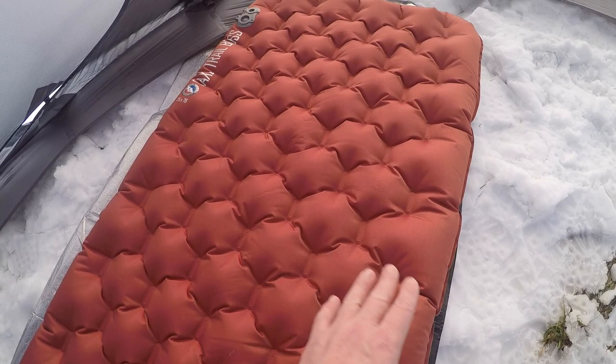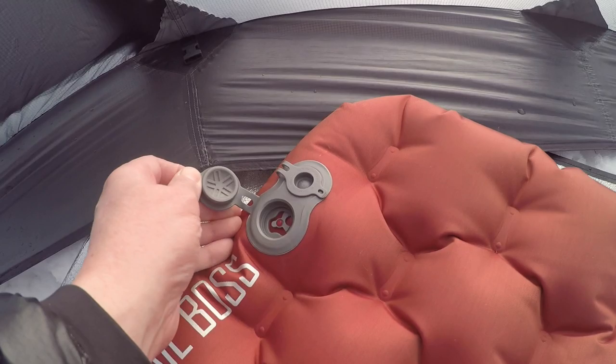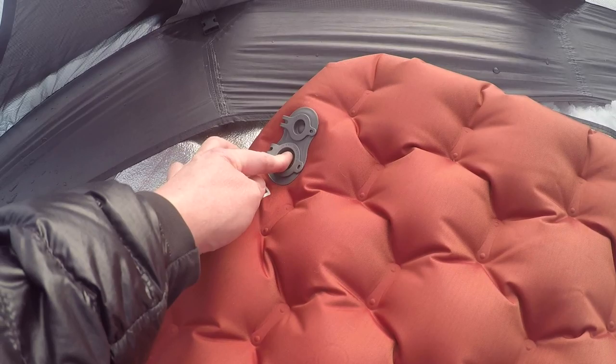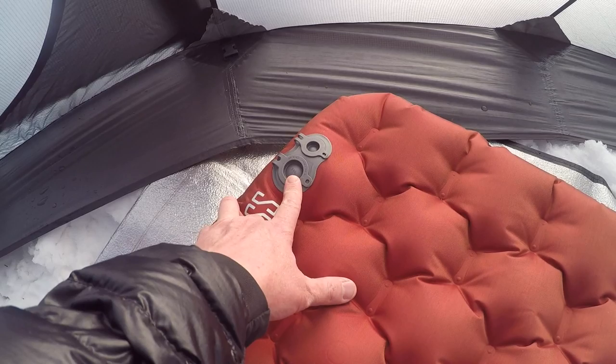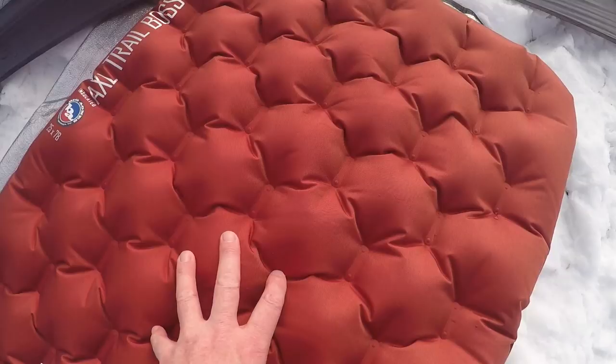It has a little bit wider chambers on the outside to keep you sort of centered on the pad. There are two ports on this pad — one for inflate and one for deflate. That's nice because you can open the inflate, blow a couple times in there, and stiffen up the pad, or open the deflate port and get the pad to your liking. It does accept their pump bag, which comes with this pad, so you don't really have to use your breath to blow it up. You can pump air into the pad that way, and it doesn't take too long.